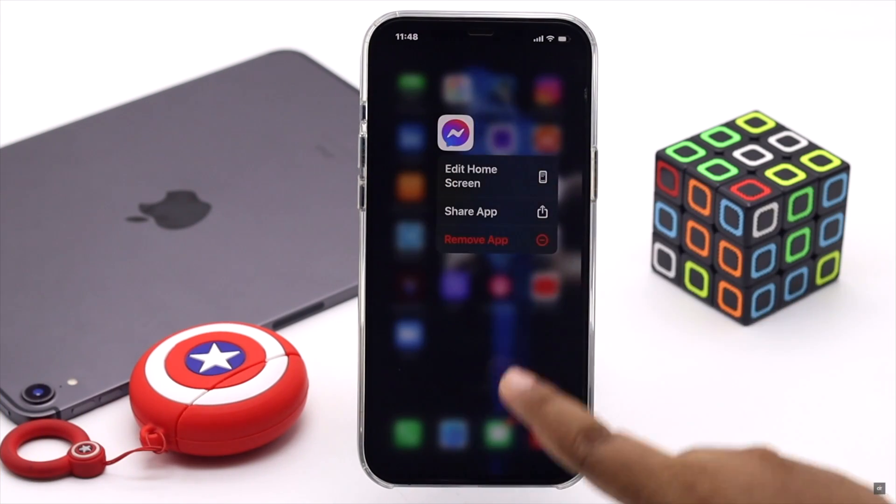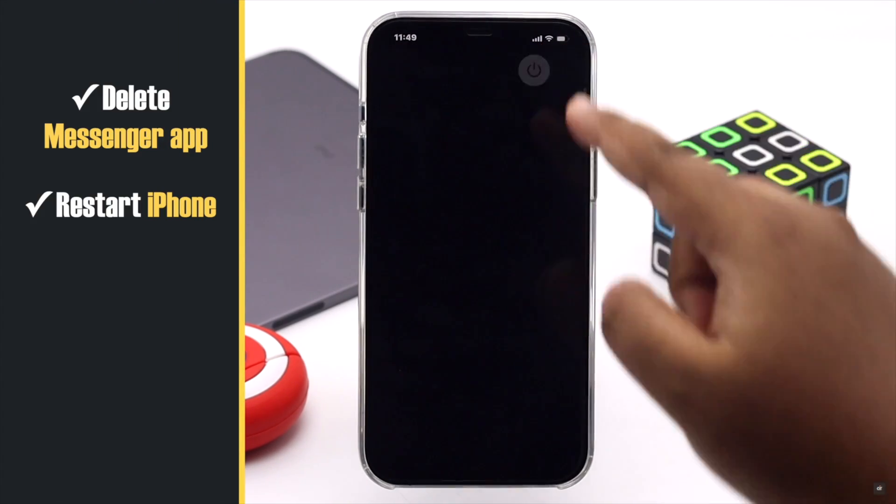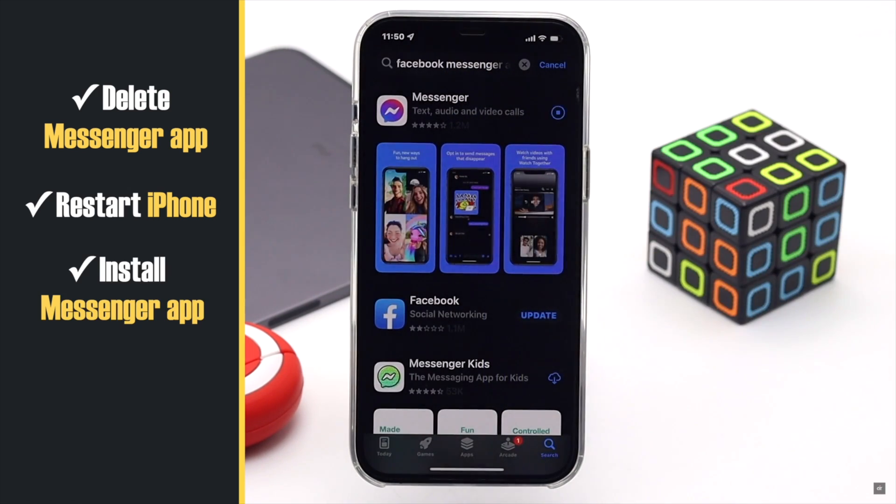If nothing else fixes the problem, you need to delete the app, restart your iPhone, then install the app again — and it should fix the issue.